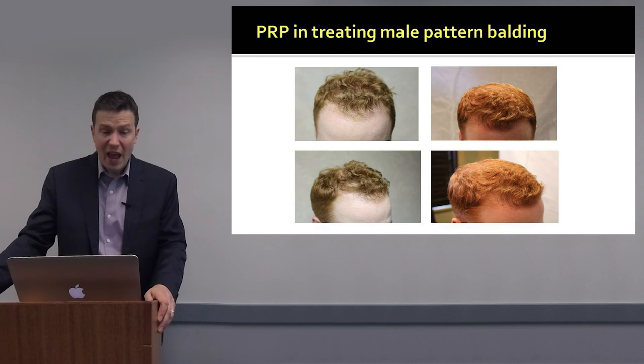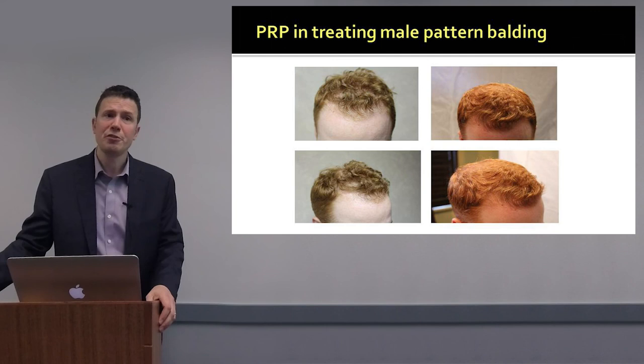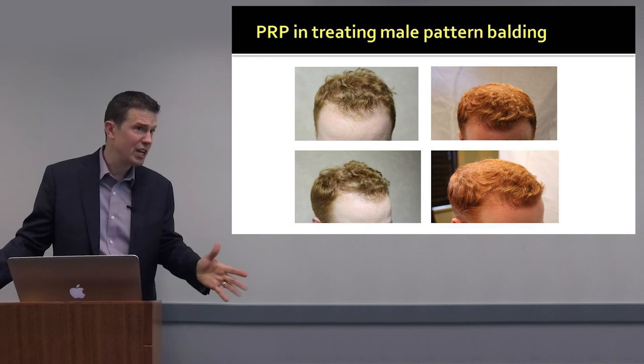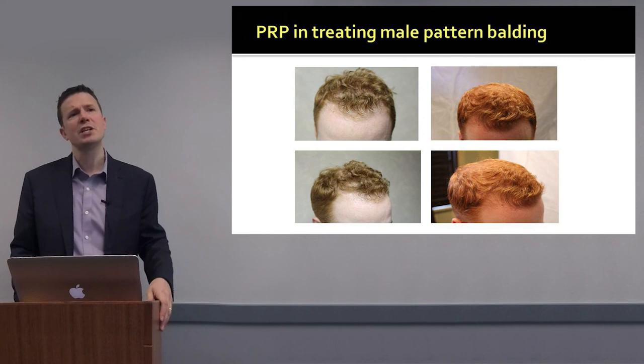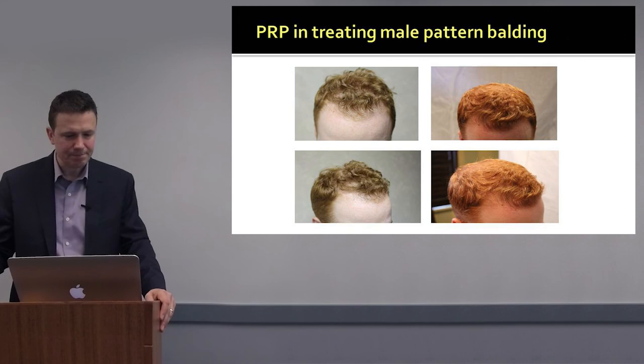This is a patient of mine with androgenetic alopecia receiving PRP — these are results we achieve in a small proportion of patients, certainly a minority. About 20 to 30 percent of patients can achieve some very nice results with repeated PRP injections over time. It is very difficult to predict who responds to PRP, though early-stage androgenetic alopecia is the best predictor.